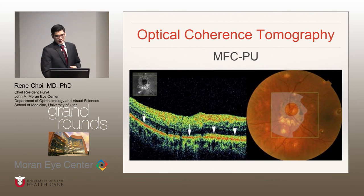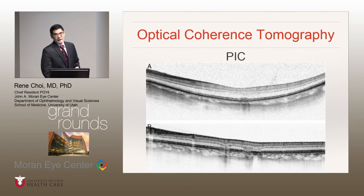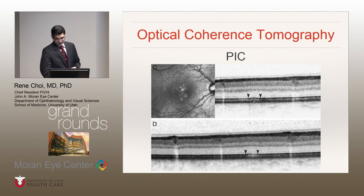On OCT in multifocal choroiditis, you can see the lesions typically have a disruption of the IS/OS or outer retinal layers. They can also exhibit sub-RPE accumulation of material, overlying vitreous cells indicated by the blue arrows, and a hyperreflective band in the choroidal layer. In PIC, inactive lesions show sub-RPE accumulation of material as well as loss of the IS/OS or outer retinal layers. OCT can also be used to track response to treatment — after prompt treatment and good response, you can see the sub-RPE accumulation of material has actually decreased in size.